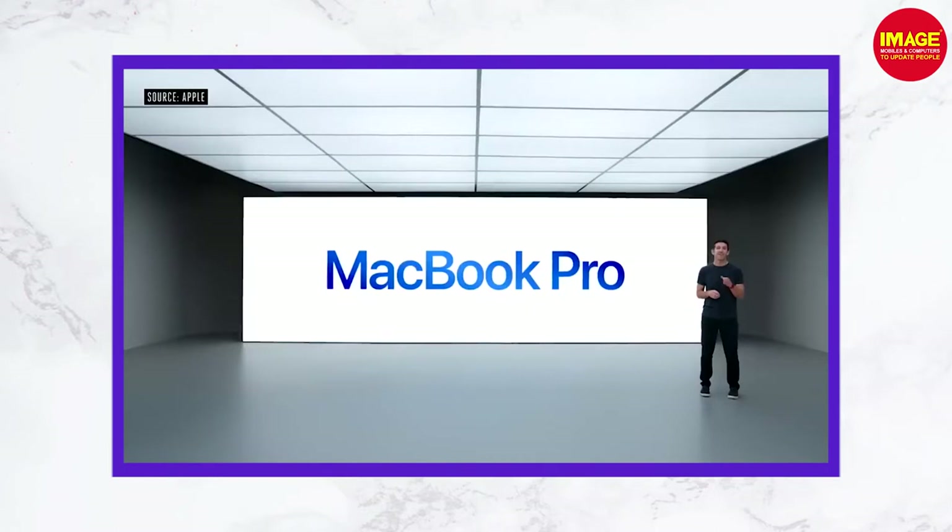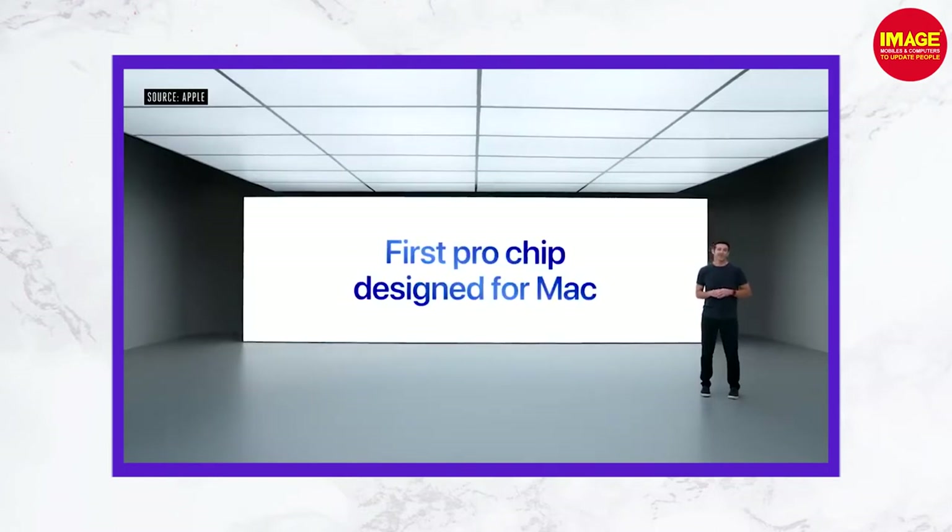Now let's talk about MacBook Pros and their processors. There is a M1 chip, and there is also an Intel processor. However, the M1 also offers good performance, with M1 Pro and M1 Max variants.